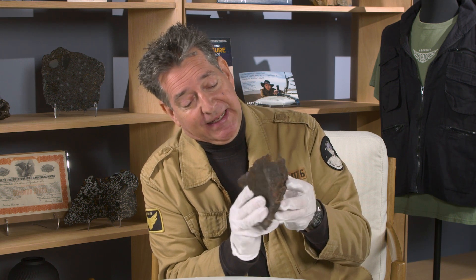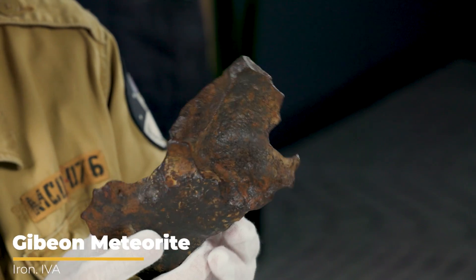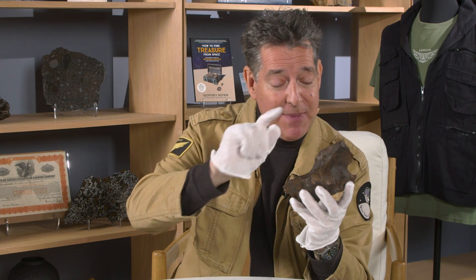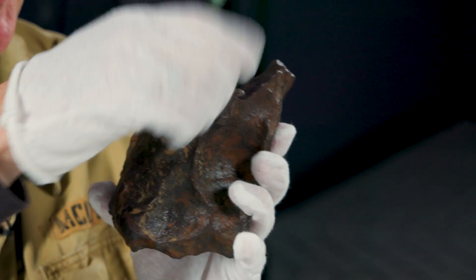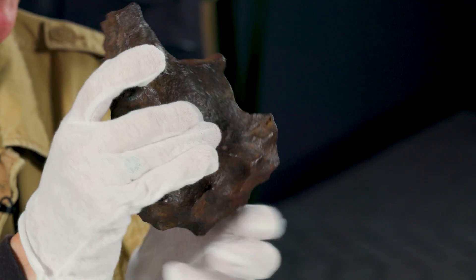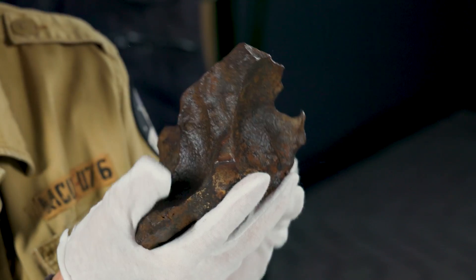In the world of meteorite collecting, there aren't many space rocks that are as beloved as the piece that I'm holding. This is a Gibeon from Namibia in West Africa — it was first discovered in the 1800s, and Gibeon is really popular among collectors, and also watchmakers and jewelers. It typically has fantastic sculptural shapes. Look at these amazing angles, ridges, and points that have formed on this. It's just a beautiful display piece, and it looks good in any orientation. It's one of those meteorites where you can move it around every couple of weeks and pretend that you just have a brand new piece.